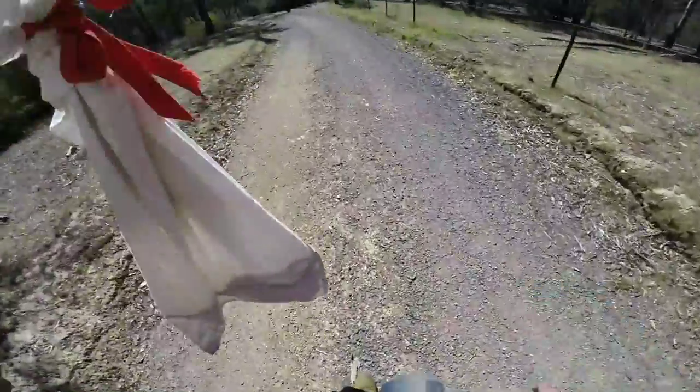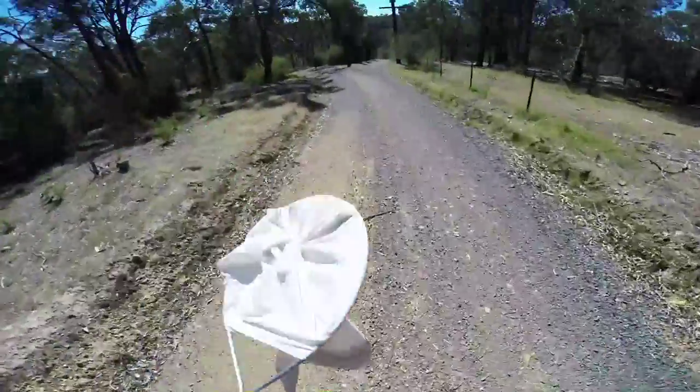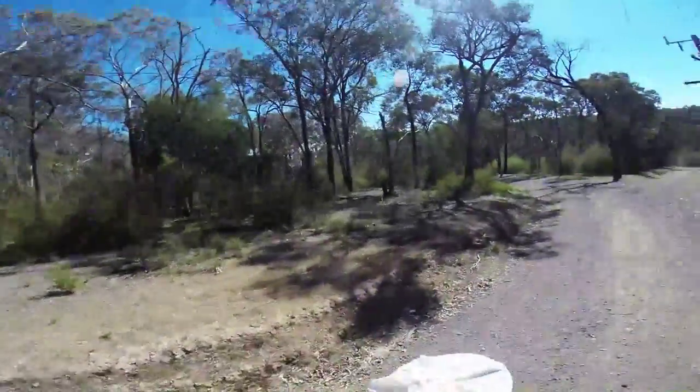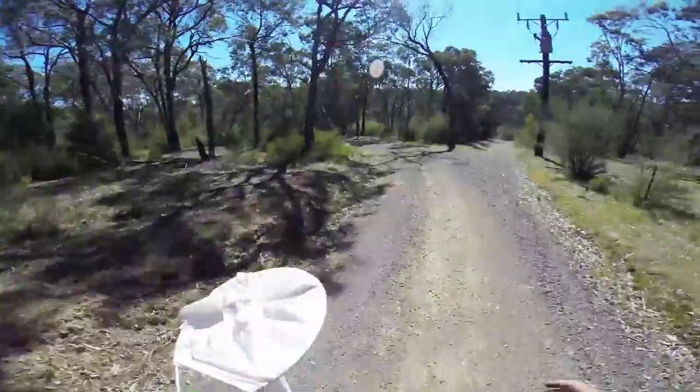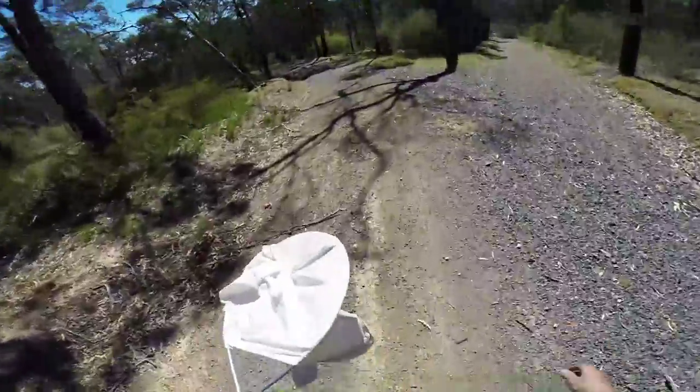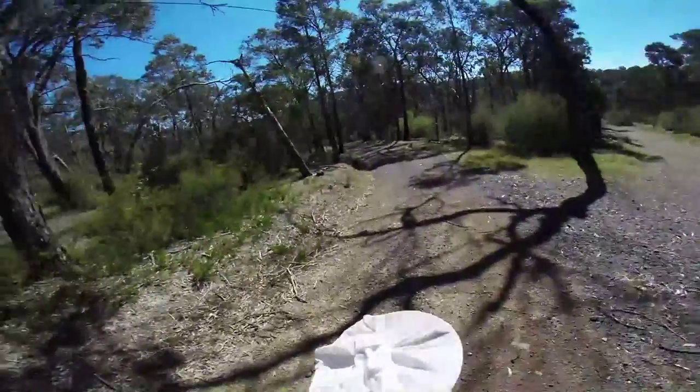A couple of browns, eastern browns for release. Nice remote spot — no one living around here. There is an old road here but it's an abandoned road.